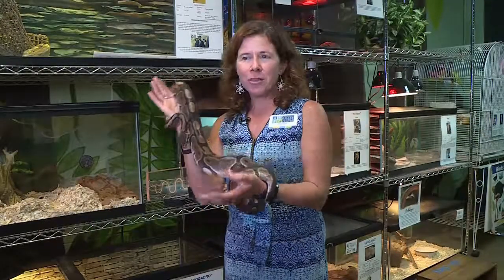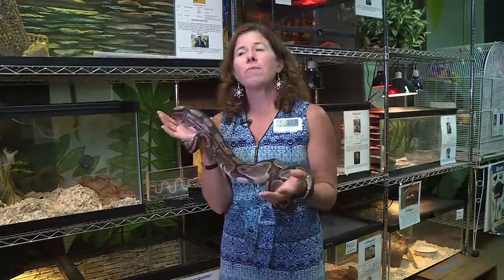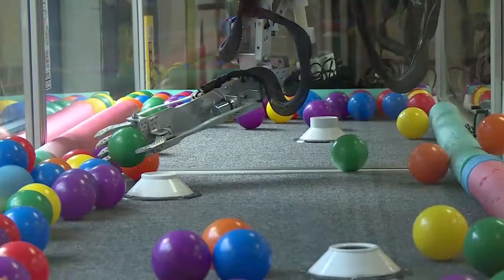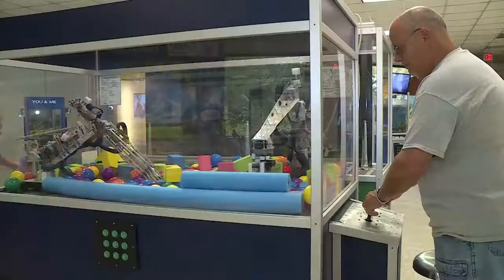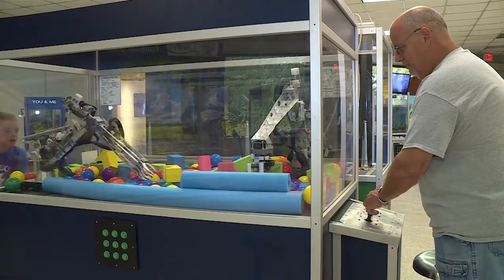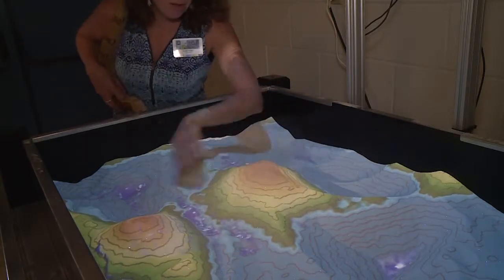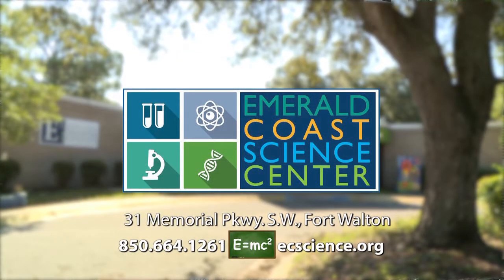So come on down, learn a little bit about some of these great animals and learn about some scientists you might not have been introduced to before — because that's who they're named after. For more information, please visit our website at www.ecscience.org and come on down and see for yourself all the wonderful opportunities to re-engage your curiosity with science at the Emerald Coast Science Center in Fort Walton Beach.